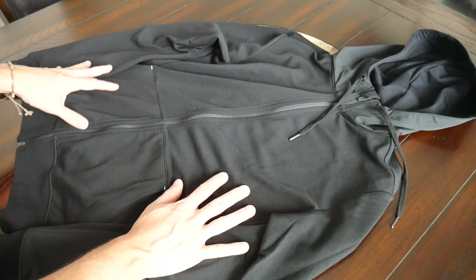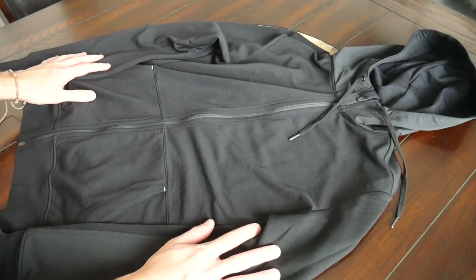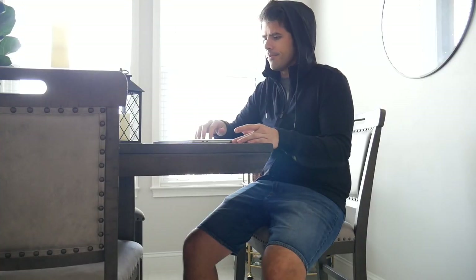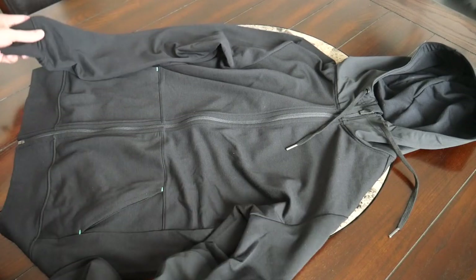Next up is the Travel Hoodie. A hoodie is a fantastic item to travel with, especially on planes, buses, or trains when the air conditioning is high and you want extra warmth. This one has done a fantastic job in the comfort department. I've been working from home and cranking the AC, so I've been able to test it in that environment — it's kept me very warm and comfortable. The materials are great: a merino blend with french terry cloth that feels fantastic against the skin, and the same elasticity as the t-shirt.